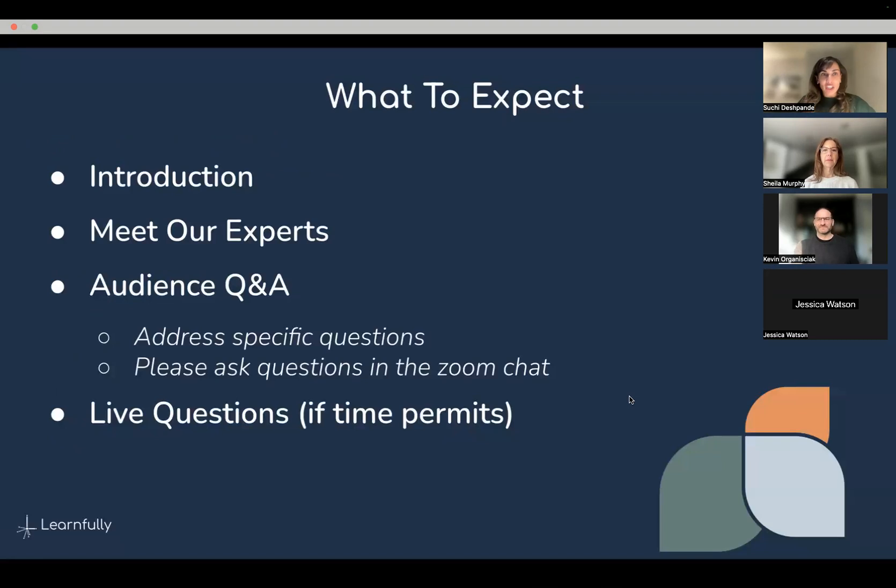To start things off — and I'm fighting a little bit of a cough, so sincere apologies in advance — what you can expect is a quick introduction on what this means: why is this even important, what is neurodiversity, and how is it going to impact test-taking? Then we'll meet our experts and discuss what they're seeing these days.